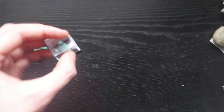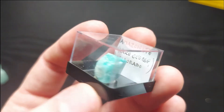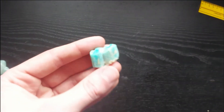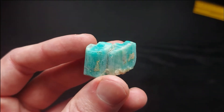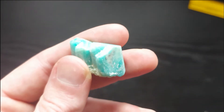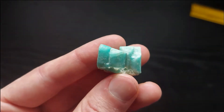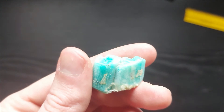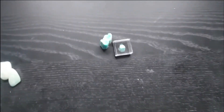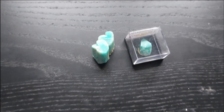Now, both of these crystals that I have are from Colorado. Colorado has some places where you can find some really, really nice Amazonite specimens. We do have Amazonite up here in Northern Ontario as well. I've heard of people finding crystallized forms of Amazonite in Northern Ontario, but I've never seen pictures or videos of said crystal Amazonite. But I've definitely seen people pull out chunks of Amazonite, so we do have that here up north in Ontario.